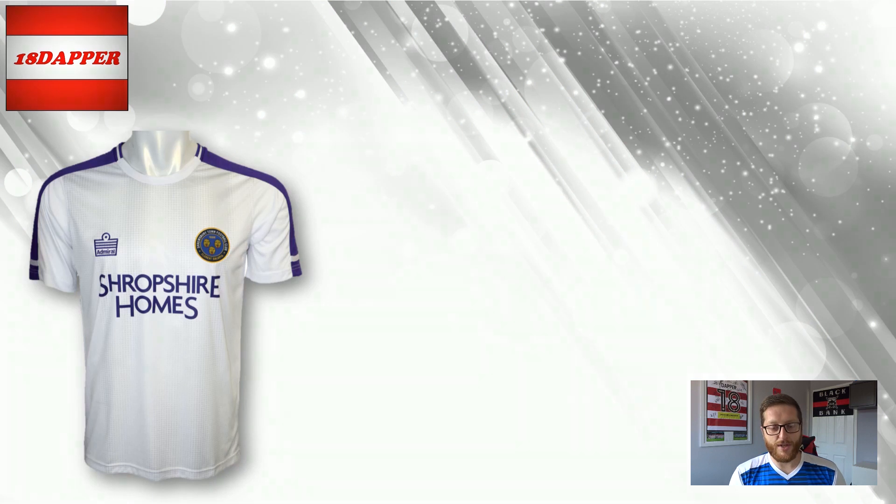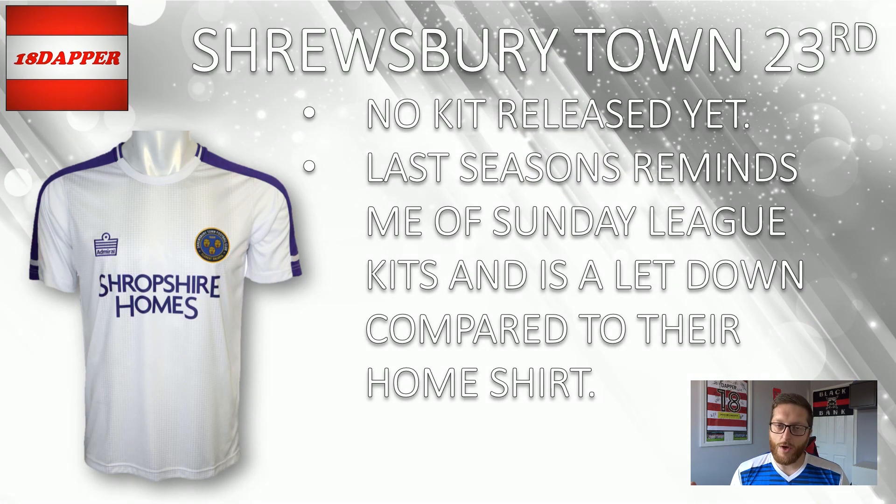Next up is Shrewsbury Town. No kit has been released yet so I've put them down in 23rd. And if the away kit looks similar to this, they'll probably be down at this kind of position anyway. It reminds me of a bit of a Sunday League kit and it's a letdown compared to the home shirt. The home shirt is very nice, but this one is just plain white with a blue over the shoulders. Could do more on an away kit in my opinion.